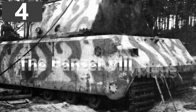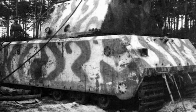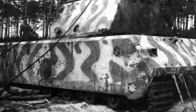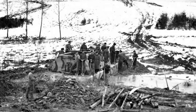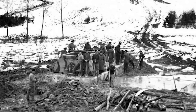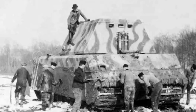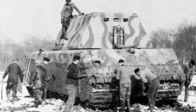Number 4: The Panzer VIII Maus. The German military devoted huge resources towards developing powerful weapons and had a particular interest in creating the biggest war machines ever invented. This led to the creation of the Panzer VIII Maus, which remains the largest fully enclosed armored fighting vehicle ever conceived. Only one full Maus was ever completed and it never entered service because it was captured by the Soviets before it was operational. But had they ever made it to the battlefields, they would have been almost unstoppable.